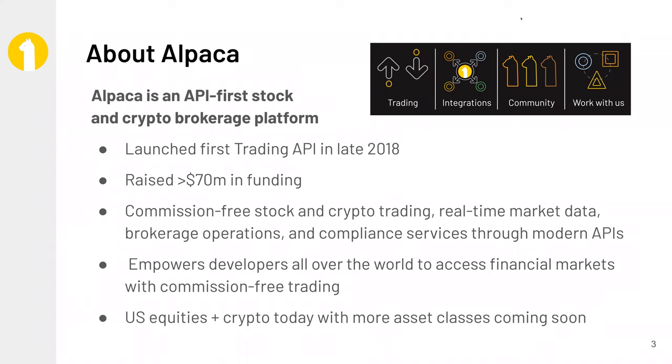To date, we've raised just a little over $70 million in funding. We trade a few billion dollars per month, or a couple hundred million dollars per day currently, and that's been growing at a very steep rate. It's entirely commission free. What we're here to do is provide the ability to empower developers no matter where you are in the world with really easy and friction-free access to all financial markets. In the near future, we'll be expanding past U.S. equities and crypto into other asset classes as well.